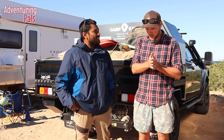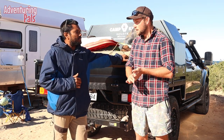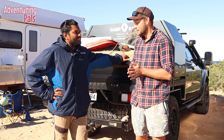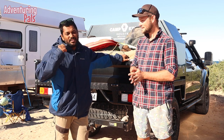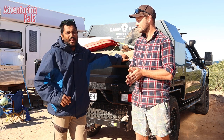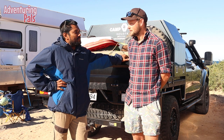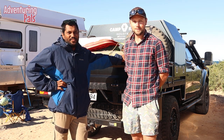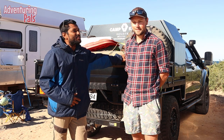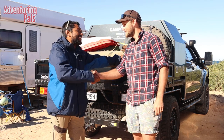Alex used 107 litres of fuel for the whole trip, I used 118 litres, and it was about 680 k's total. Alex had a long-range tank in the Ranger which was a game changer. I had to buy fuel on the island at $3.30 a litre, but it meant I wasn't thinking about running out of fuel — I also had two 20-litre jerry cans and used one up there. All in all it was a great trip — I'd definitely recommend it. Make sure you check out Borderless Collies on Instagram and our channel Adventuring Pals too.